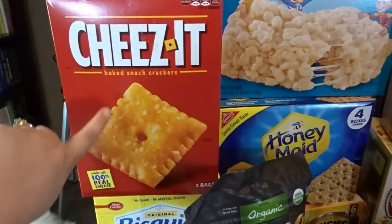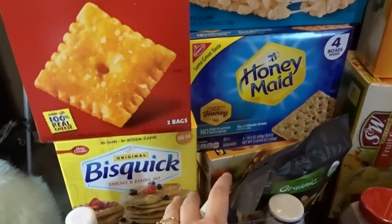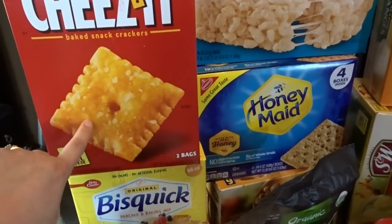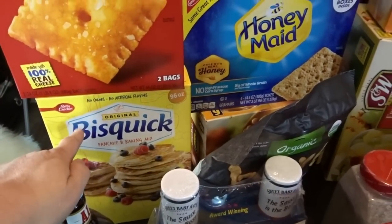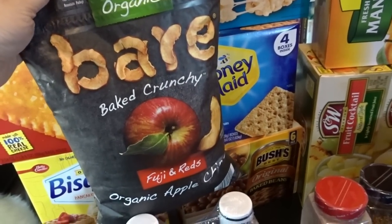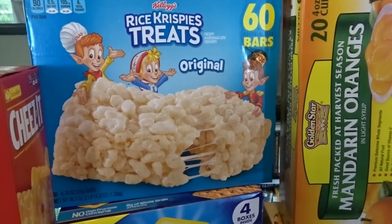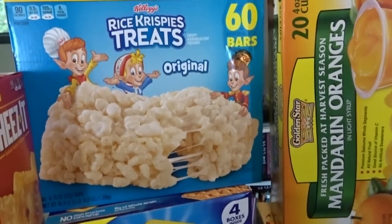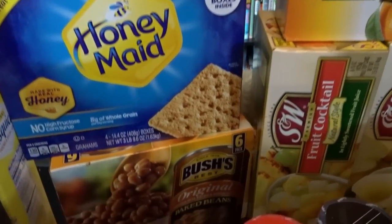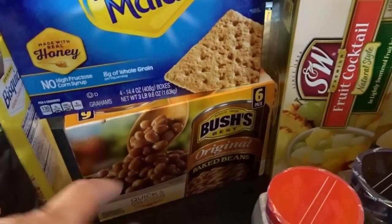Starting in the back here, I picked up a big box of Cheez-Its — we haven't had these in quite some time and my daughter really likes them. I also love to bring them to my Sunday school class for snacking. Then I got a big box of Bisquick, some bear apple chips which are delicious, Rice Krispie treats for my Sunday school class and my husband, and some graham crackers for s'mores — it's almost grilling season and fire pit season.